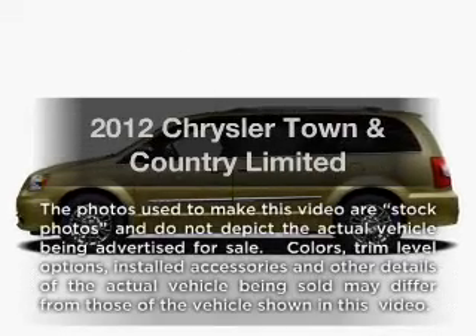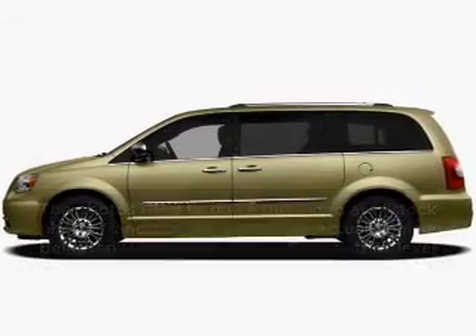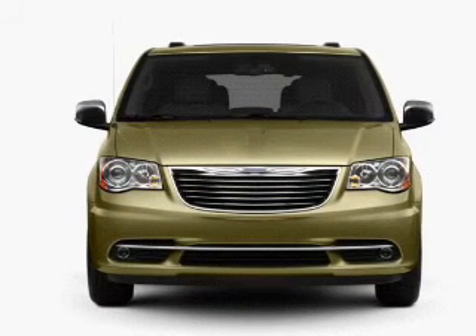Introducing the 2012 Chrysler Town & Country. If you're looking for an automobile with great attributes, look no further.